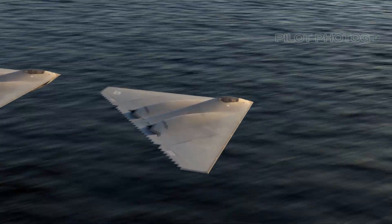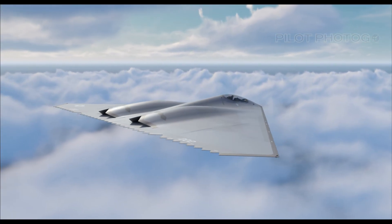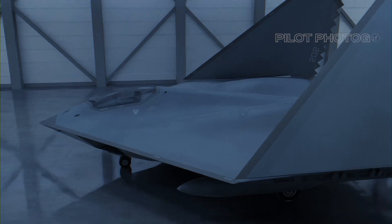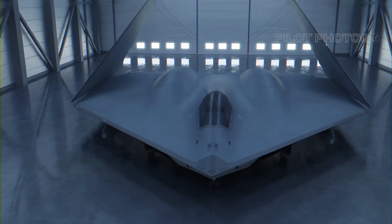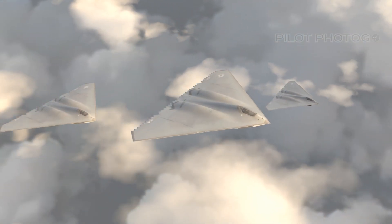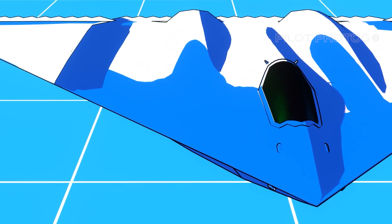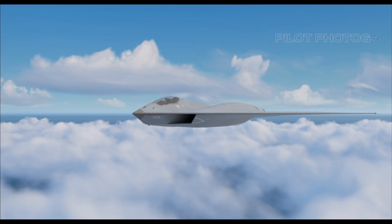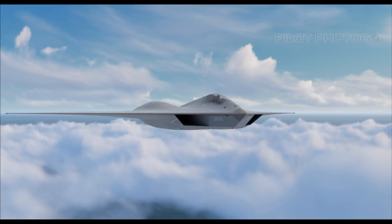The A-12 was designed to be a Swiss army knife of the skies. With its planned ability to carry a diverse range of munitions, including air-to-surface and air-to-air missiles as well as precision-guided bombs, it was intended to be adaptable to a variety of mission profiles. One of the crowning aspirations for the A-12 was to pioneer stealth technology for the US Navy's carrier-based fleet — the aircraft that could penetrate deep into enemy territory undetected while delivering its payload with surgical precision.